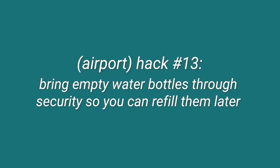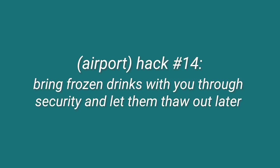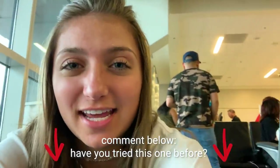Our next travel hack is for security. We always bring empty water bottles and fill them back up once we get through security so we always have water without having to pay for it. But we also figured out that you can freeze liquids and they can go through security, which is a good hack if you have certain drinks you want on the plane. We checked with a TSA agent and he confirmed: yes, you can take frozen liquids through TSA screening. That's actually a good hack.